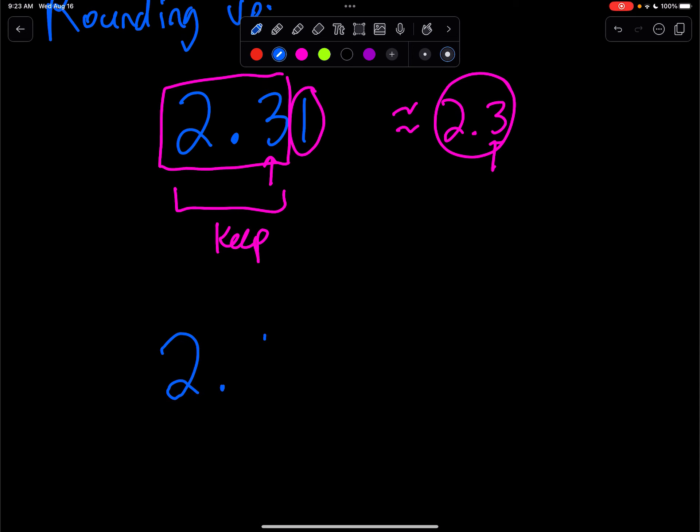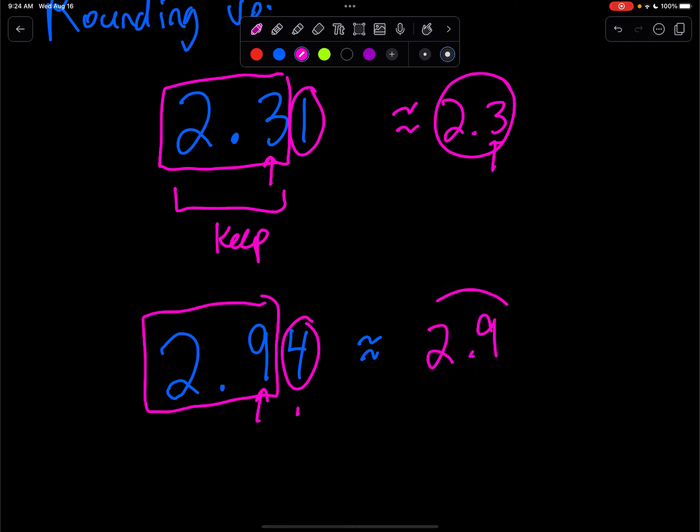Let's try another one: 2.94. We want to round to the nearest tenth, so we look at the hundredths place. Is that 5 or greater? No, it's not. So we're just going to keep what we have — 2.9. So 2.94 rounded to the nearest tenth is 2.9.